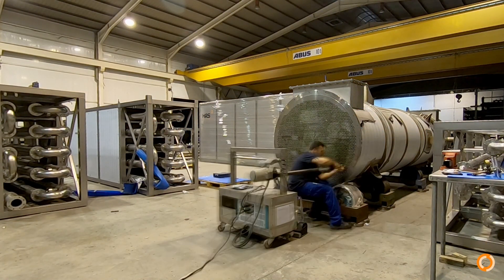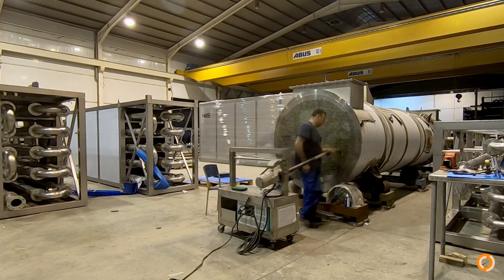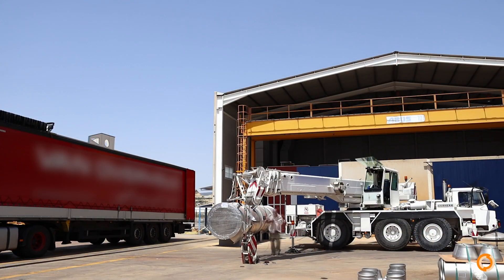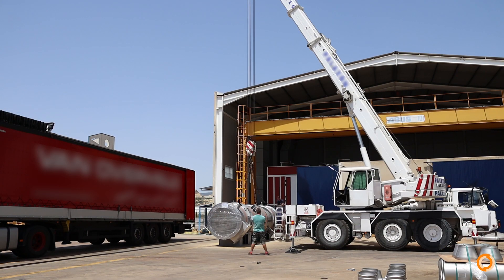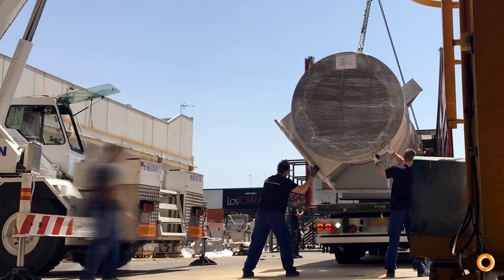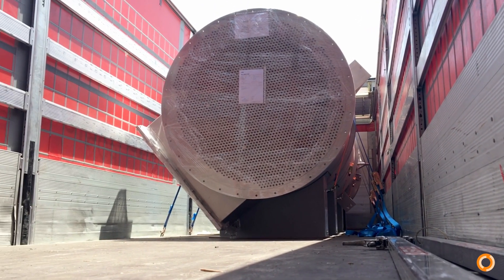The tubes are roller-expanded, assuring a perfect fit. The unit has been pressure tested and is prepared for transportation. Specially manufactured saddles are used to support the unit on the truck. A 16-ton lift. Job done!